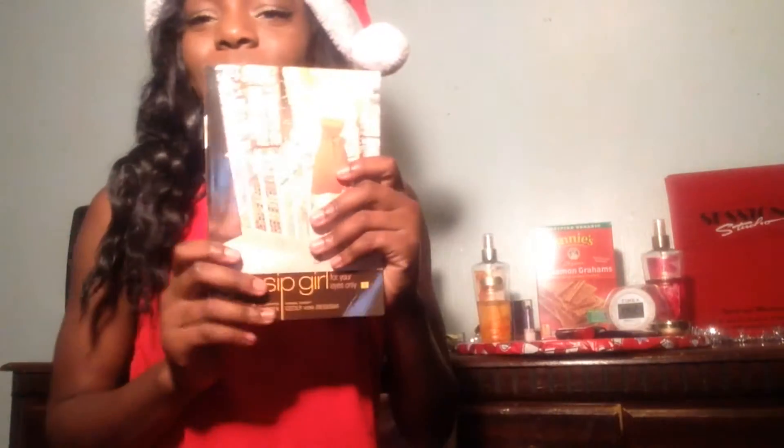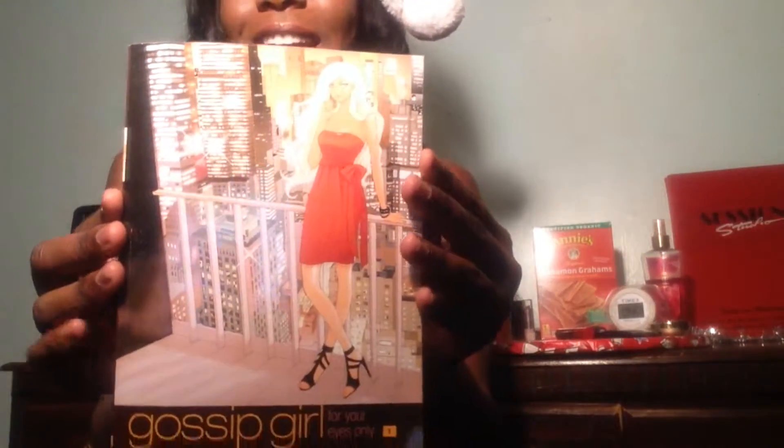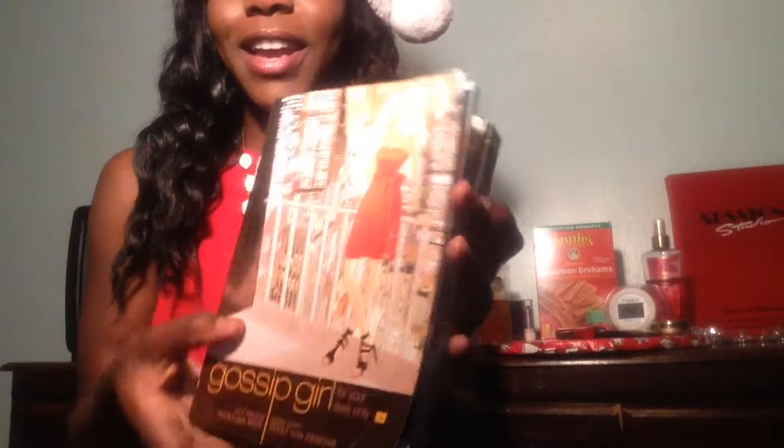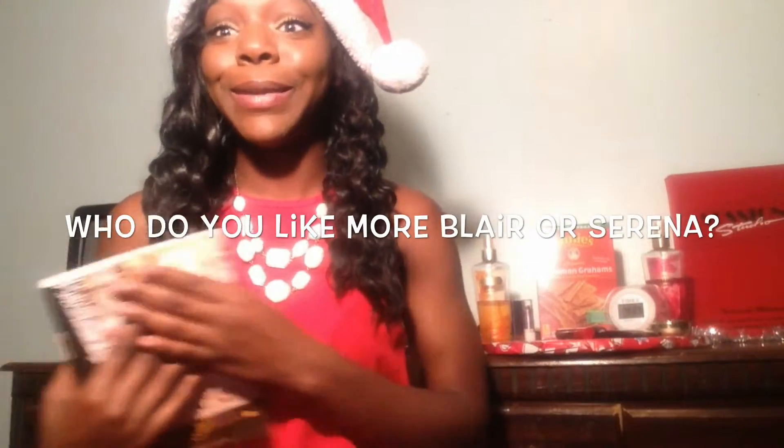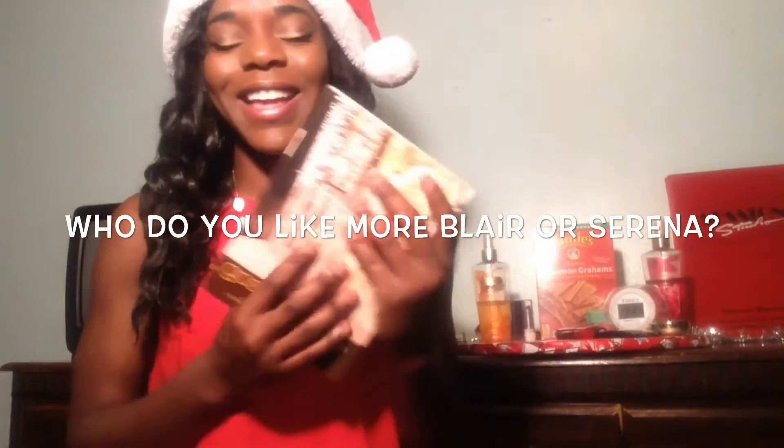My first favorite is this book right here — it's the Gossip Girl comic book. It just looks like this on the inside and it is just amazing. I love Gossip Girl in general, so seeing this book was even better. I really like it and I recommend that everyone goes out and purchases it because it's a keeper.